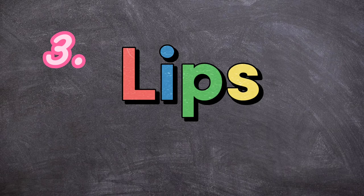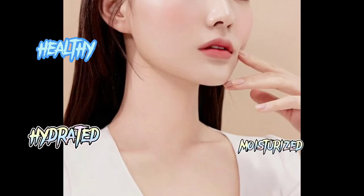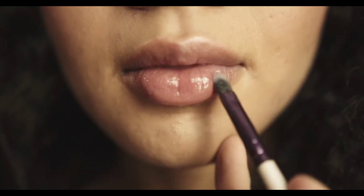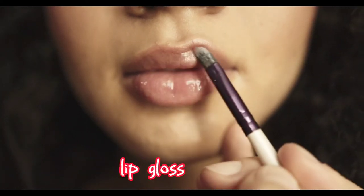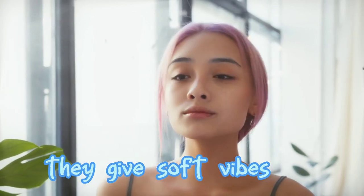Next are your lips. Lips are often overlooked but they play a crucial role in your soft appearance. Your lips need to look healthy, hydrated, and heavily moisturized. If you have chapped lips, brush them with a toothbrush — that trick actually works. You can also use a mixture of sugar, water, and honey to scrub away dead skin from your lips. After scrubbing, apply lip gloss — lots of lip gloss, especially pink lip glosses — for that softness. Make your lips look plump and hydrated.